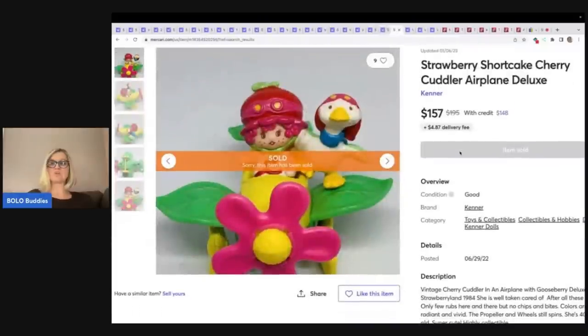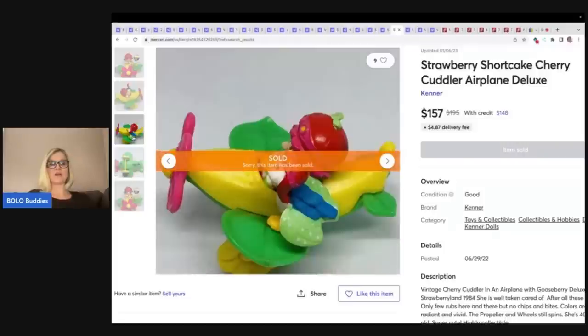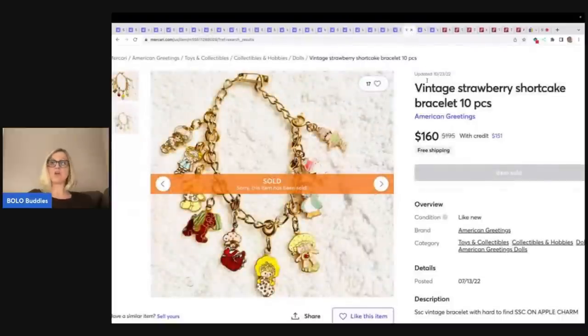The next item is the strawberry shortcake Cherry Cuddler airplane deluxe, and this sold for $157 plus shipping. This is a charm bracelet with 10 charms that sold for $160 plus shipping.